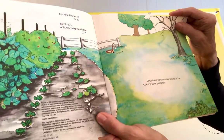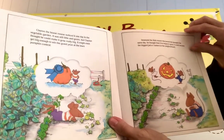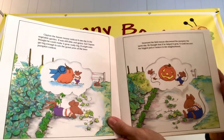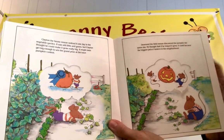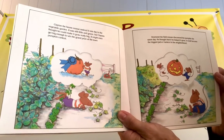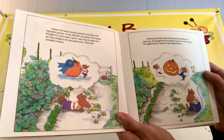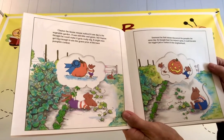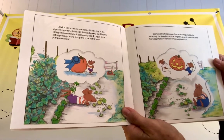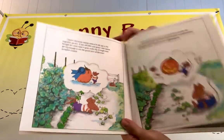Once there were two mice who fell in love with the same pumpkin. Clayton, the house mouse, noticed it one day in the vegetable garden. It was still little and green, but Clayton thought he could make it grow really big. It might even get big enough to win the grand prize at the town pumpkin contest. Desmond, the field mouse, discovered the pumpkin the same day. He thought that if he helped it grow, it could become the biggest jack-o'-lantern in the neighborhood.